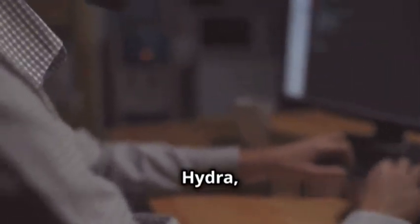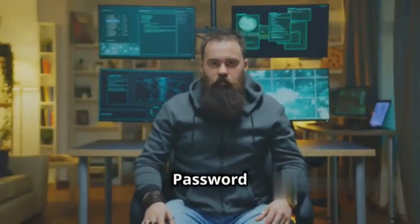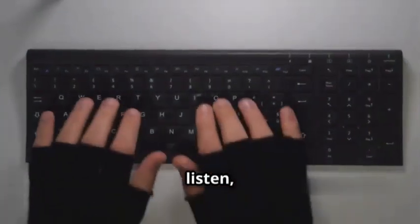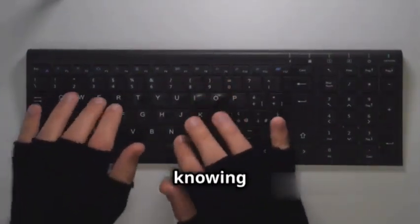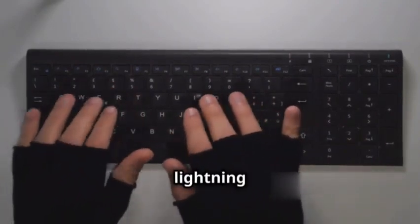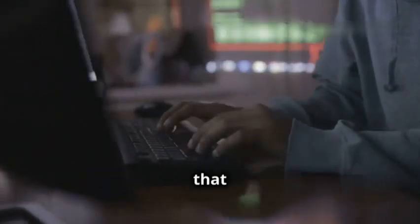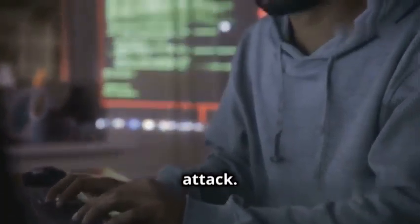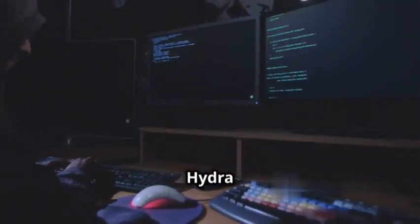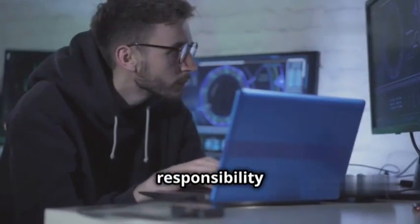Coming in at number nine is Hydra, the parallel login cracker. I know what you're thinking — password cracking sounds a bit sketchy, right? But in the world of ethical hacking, knowing how to test the strength of passwords is crucial. Hydra is lightning fast, trying thousands of passwords per second across multiple protocols like FTP, SSH, and HTTP. This means you can quickly identify weak passwords that could leave systems vulnerable to attack.